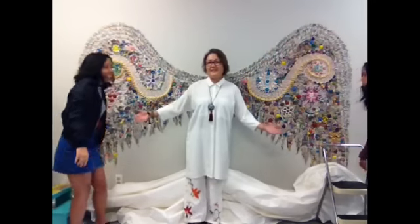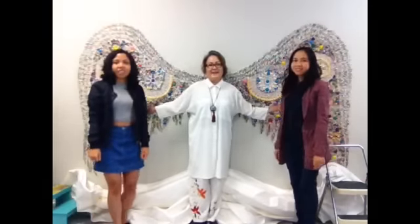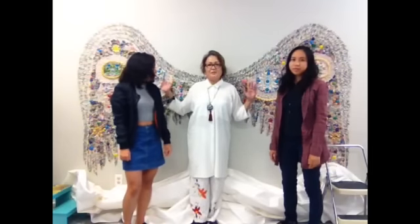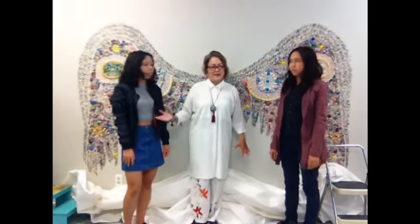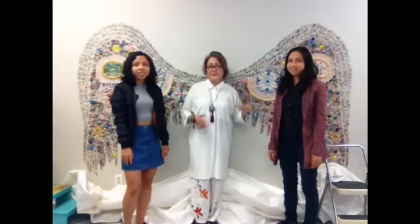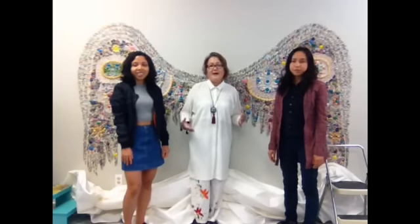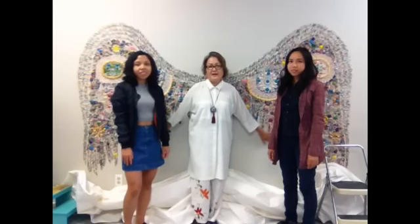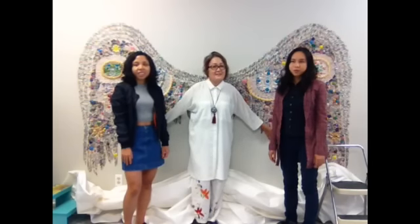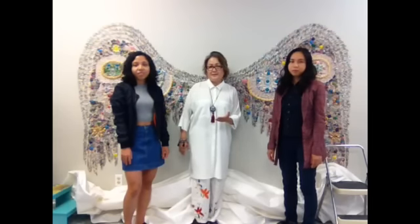There it is! This is an angel wing that we built into the wall. Samantha and Tanya have been tirelessly working at it for weeks. They are made of thousands of paper beads — as you can see, it is massive — and I will be showing it to you up close in a minute.